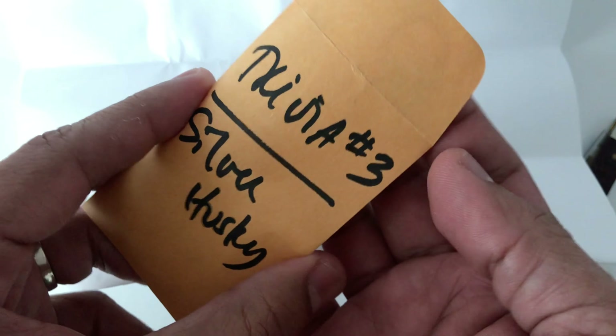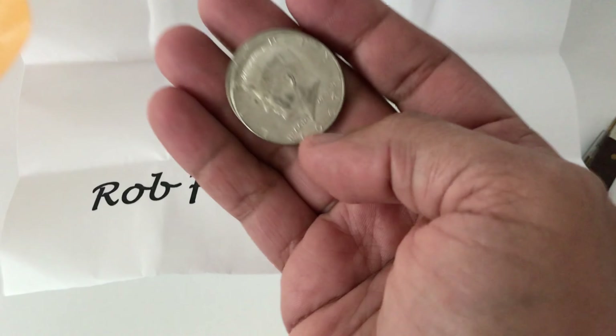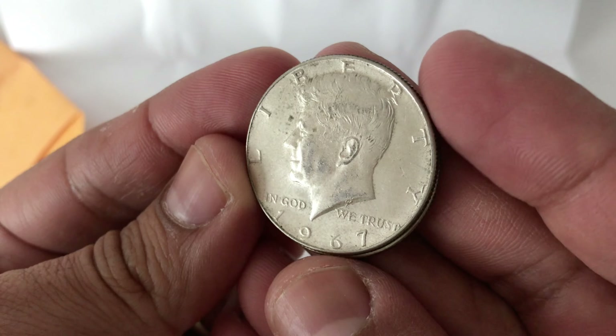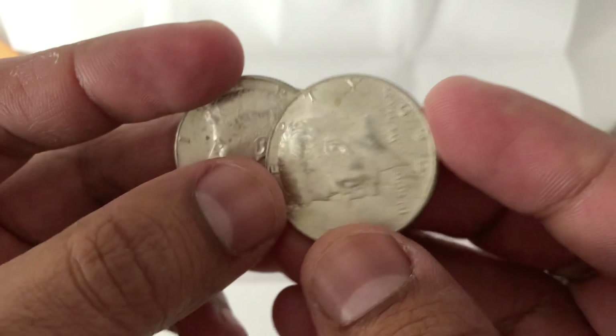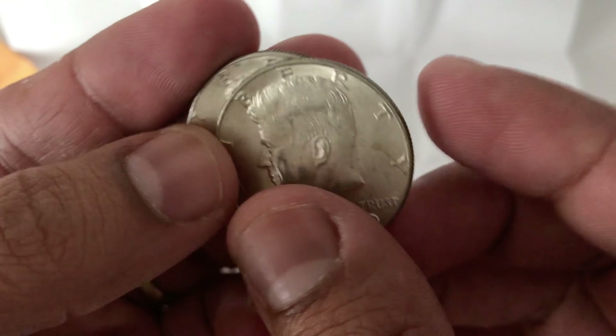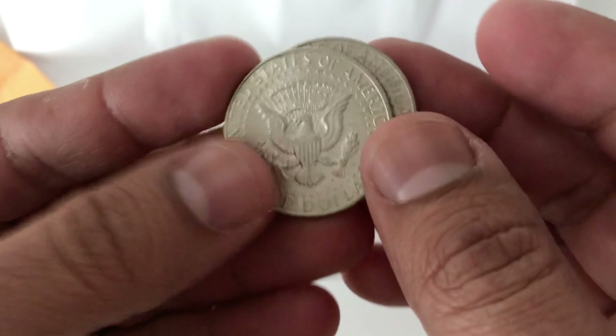Silver Husky, Trivia number three. He does these trivia giveaways. First one on the menu: 1967 — that's a 40% silver. And a 1969 40% silver. Really cool. Free silver — as he says, I'll take that all day. That's awesome.